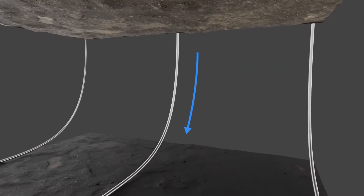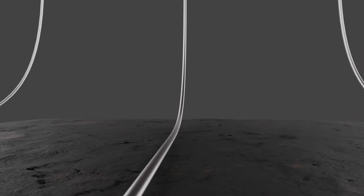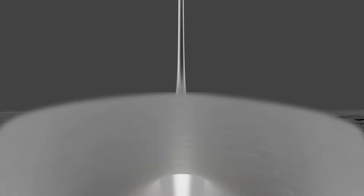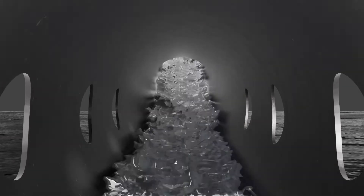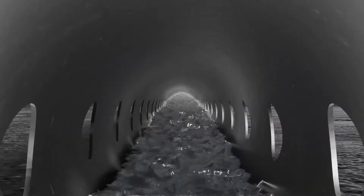Warm NaCl-saturated brine, shown in blue, is injected down the center horizontal injection well continuously, which has multiple injection packers spaced every 25 meters to control the pressurized injection and evenly distribute the warm-saturated brine throughout the potash crystals in the reservoir, allowing for maximum dissolution to occur.